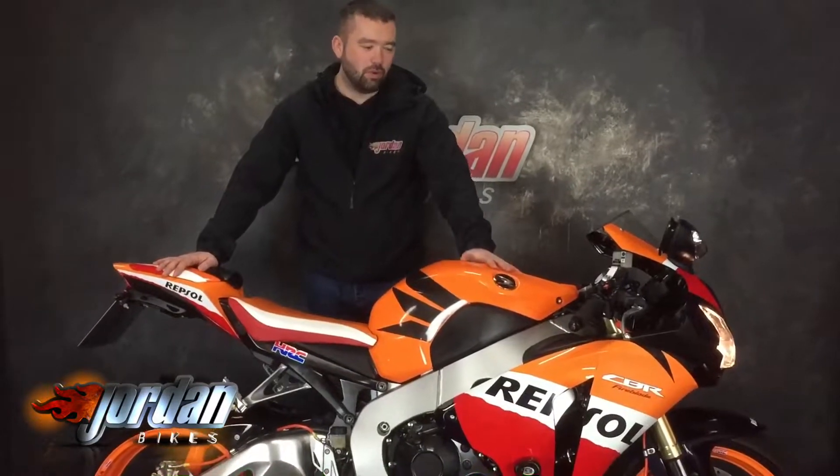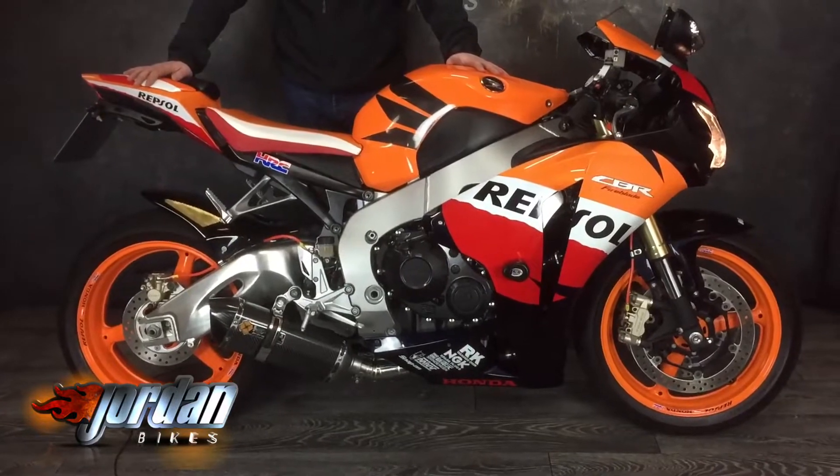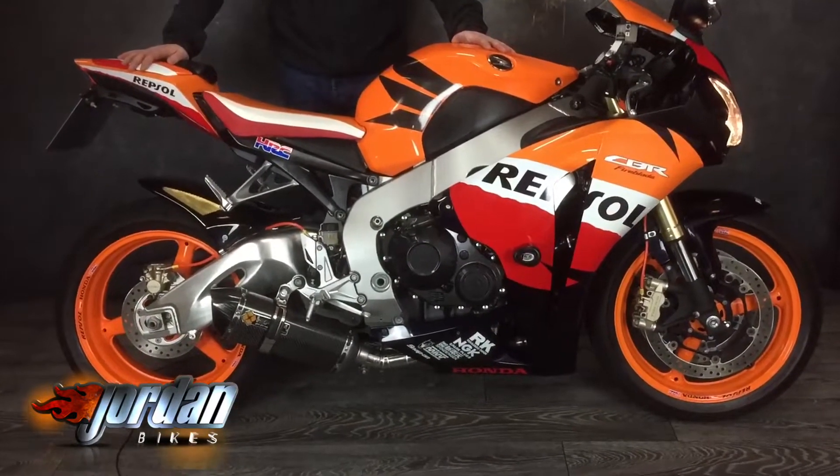Hey, bike fans! Look at this — Marc Marquez reps one like this. It's not his very own, but it's similar. It is a Honda Fireblade 1000RR — absolutely fabulous looking, this one.